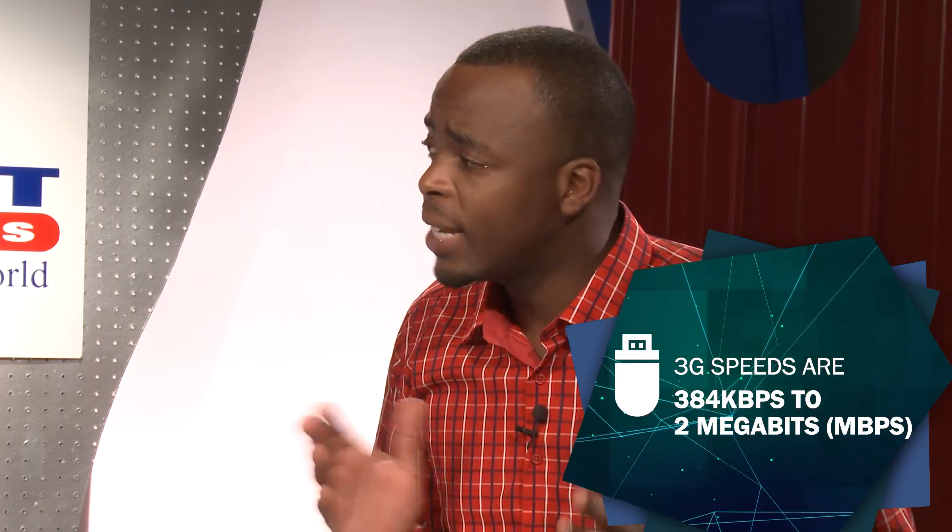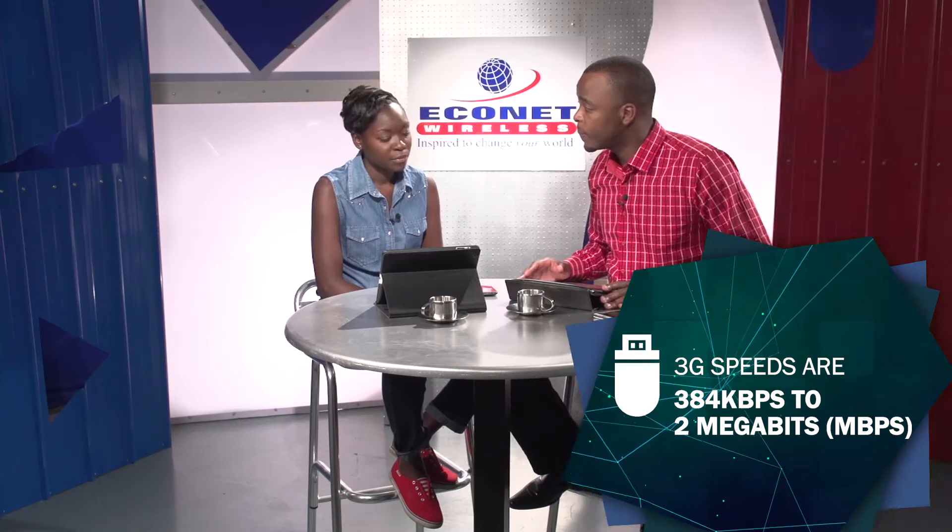3G stands for third generation and it allows cell phones and tablets to connect to the internet wirelessly. It provides high-speed broadband and allows video calling and so much more. It basically enhances your online experience.